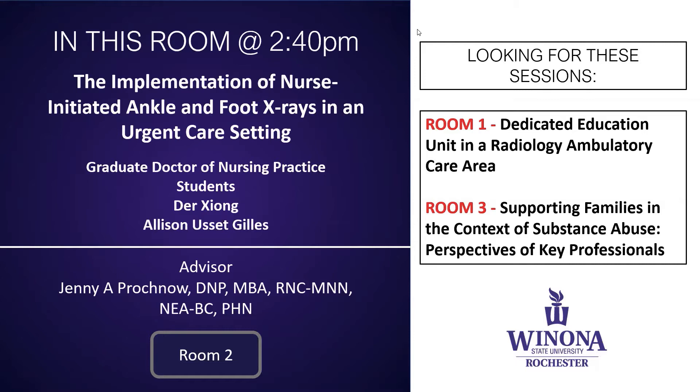Graduate Doctor of Nursing Practice students presenting today are Der Zhang and Allison Yuset-Guiles. The advisor is Dr. Jenny Prochnow.